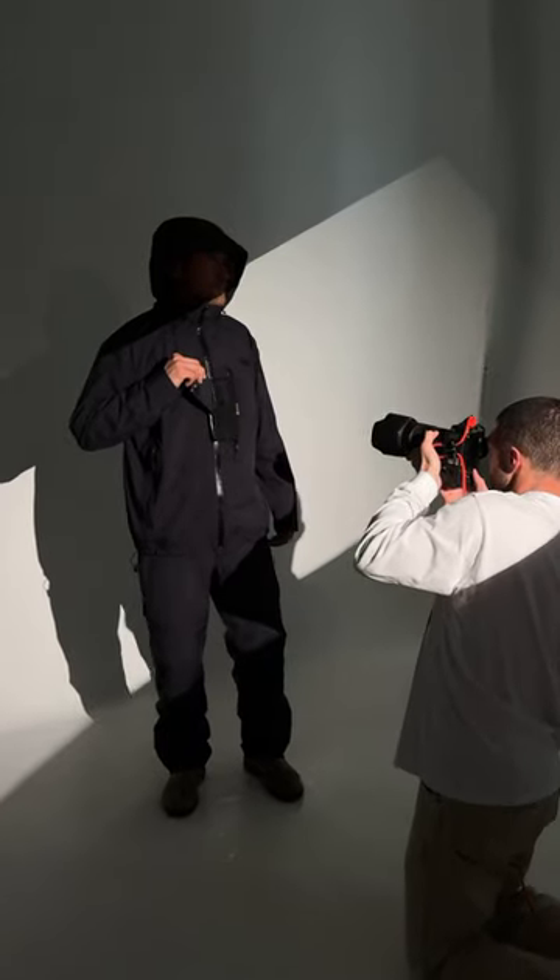With product photography or videography, the goal is obviously to help the company sell the product. In this video, I'm going to share my tips on how to have a successful product shoot.